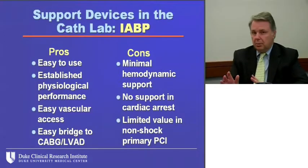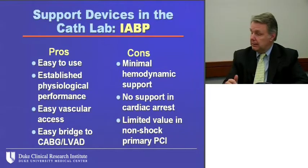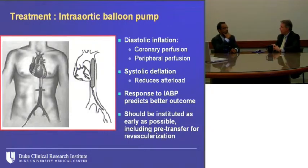Let's start with the balloon pump — it's very commonly used. Advantages include ease of use, well-established physiological performance, and easy vascular access. It's an easy bridge to CABG and LVAD, so surgeons like this device. The cons: it doesn't give a whole lot of hemodynamic support. For patients needing some support it's good, but for more complex patients, not quite as good. It has no support in cardiac arrest, and limited value in non-shock primary PCI — that is, ST-elevation MI.